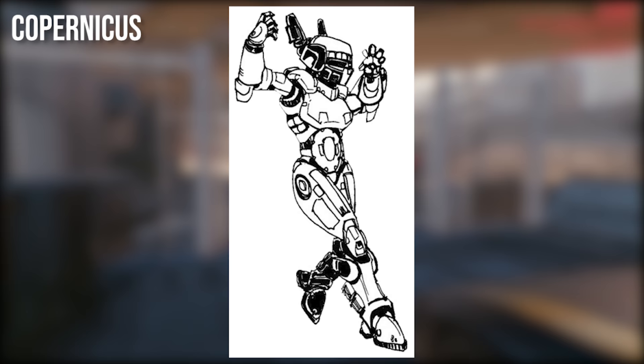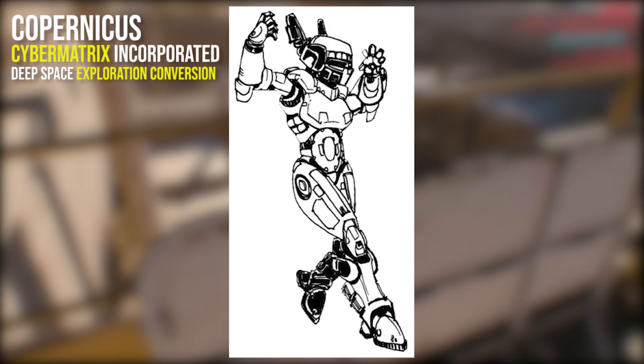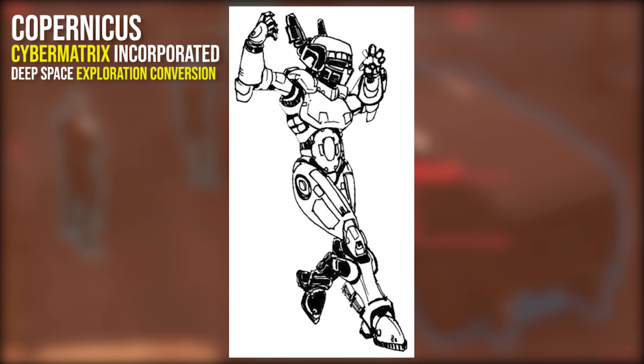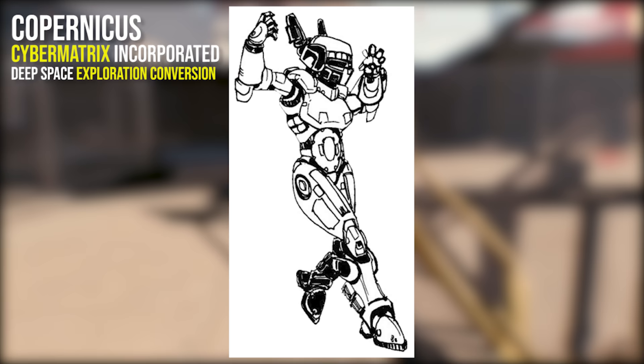Next we have the Copernicus by Cybermatrix Incorporated, a space-use full conversion developed to combat the hostile vacuum and radiation of space. Featuring a shell protected from EMP, microwaves, cosmic rays and electromagnetic storms, the Copernicus is also agile in space with the ability to reach up to 200 miles per hour with its compact rocket propulsion system. It has a radio beacon with a 100km range and a 3-shot goop ball launcher on the right arm to patch up holes in space structures — the Cyberpunk equivalent to Flex Seal.